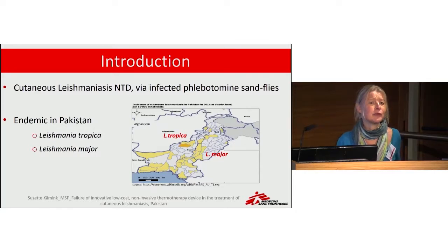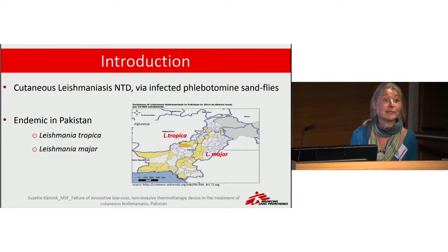Here it is not a health priority — it is non-fatal and also a self-curing disease. So we are not quite sure about the numbers, but the estimate is 22,000 to 36,000 patients affected in Pakistan.